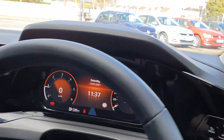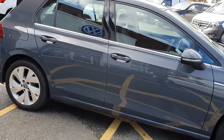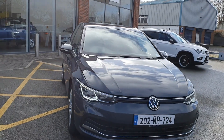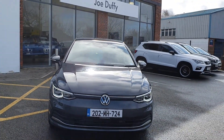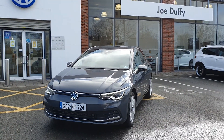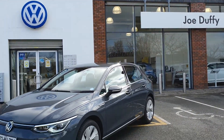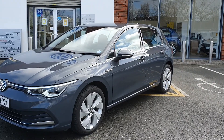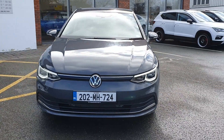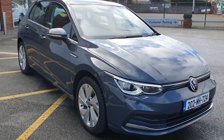This car is available with Volkswagen bank funding should you require it — we'd be delighted to talk to you about that. We'd also be equally delighted to take a part exchange if you have one. Feel free to give us a call here at Joe Duffy Volkswagen in Navin, or simply click the button if you want to enquire via email. We'd be delighted to talk to you that way too. And there we have it folks — thanks very much for watching, hope to talk to you soon.